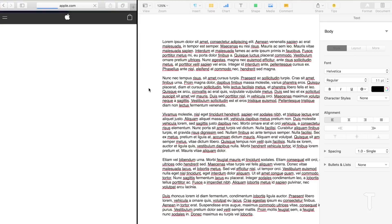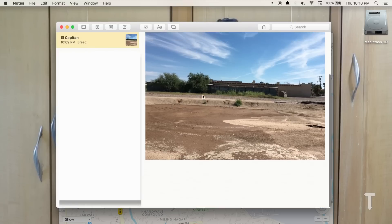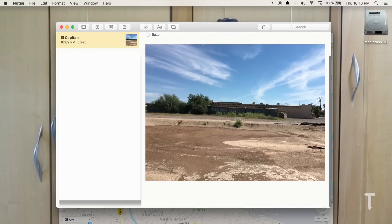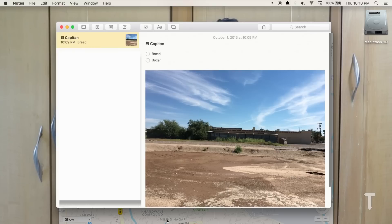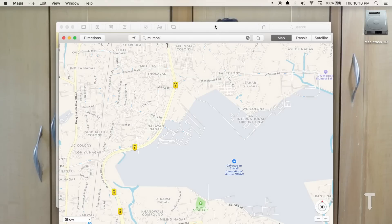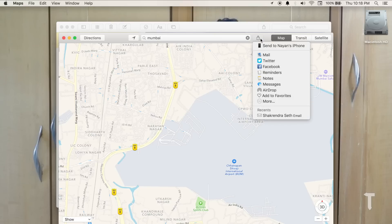Notes have been updated so you can add rich content, including checklists, photographs, and even locations from Maps, which is pretty cool. Maps can also be used to send directions directly to your iOS device.